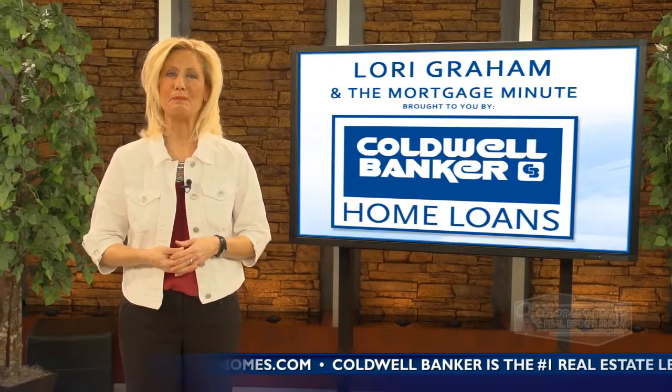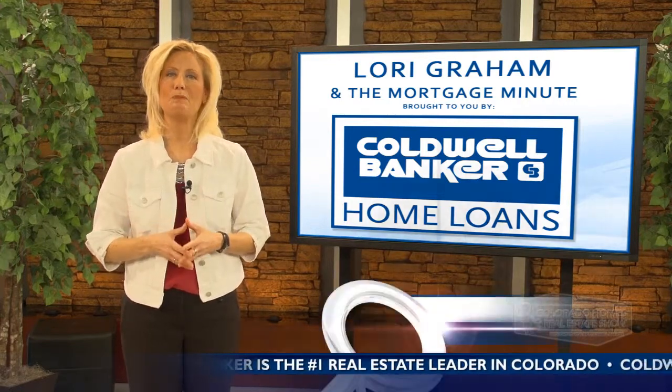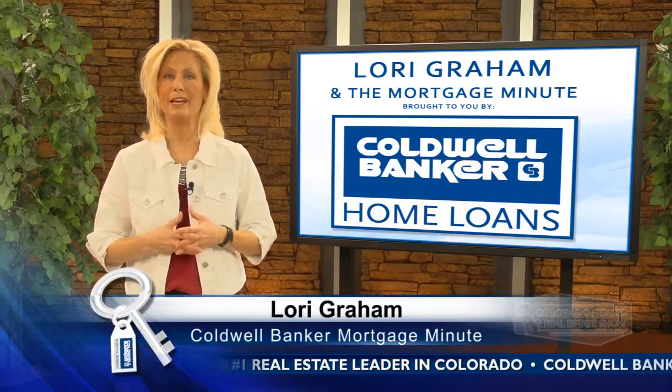Welcome to the Coldwell Banker Mortgage Minute, I'm Lori Graham. As you may know, we are dealing with a seller's market right now, which means there are just a lot more buyers than there are homes for sale.